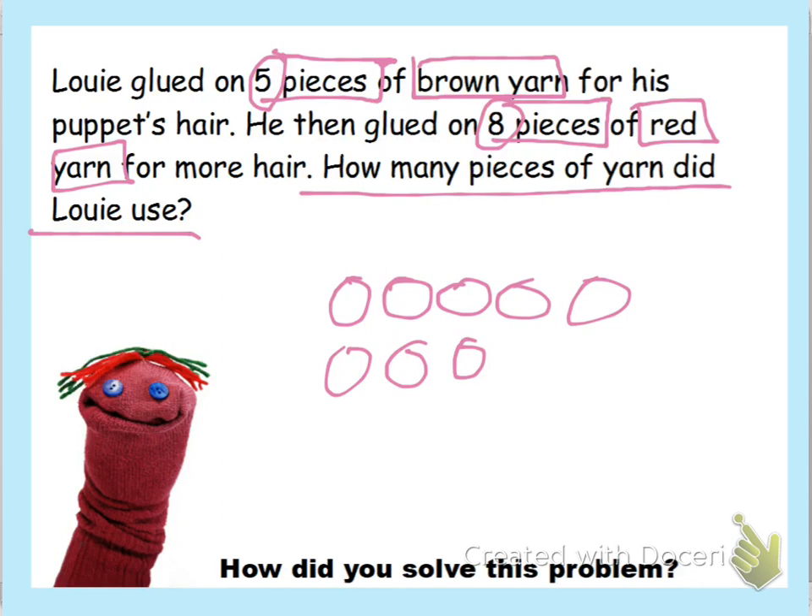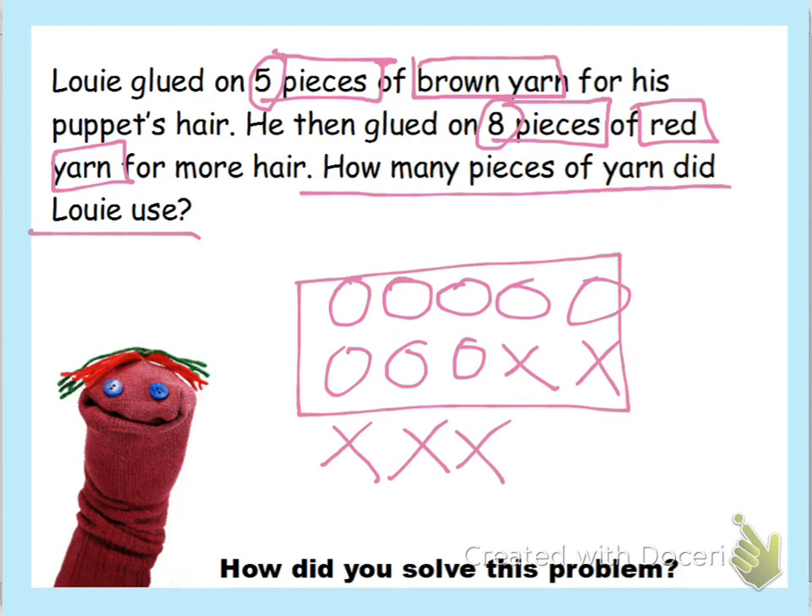Now we're going to draw five. We know we're going to use X's for this so we can clearly see what's going on — one, two, three, four, five. Now we're going to box in ten so we can clearly see what's ten and what's left. We'll count on by counting this as ten: ten, eleven, twelve, thirteen.